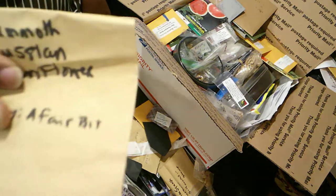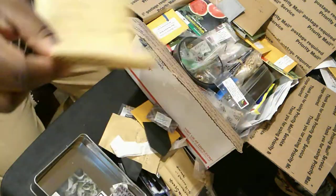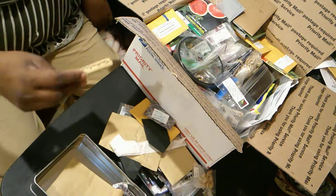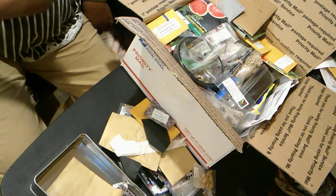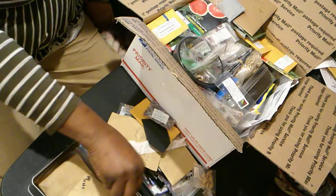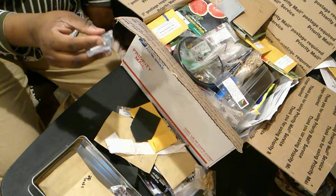This is Mammoth Russian Sunflower. I put a fair bit — I think I got about 20 seeds and there must have been, oh god, 70. Then I got Tahitian Squash. I took about 20 seeds of that, because I told you I'm going to be squash-forward this year.